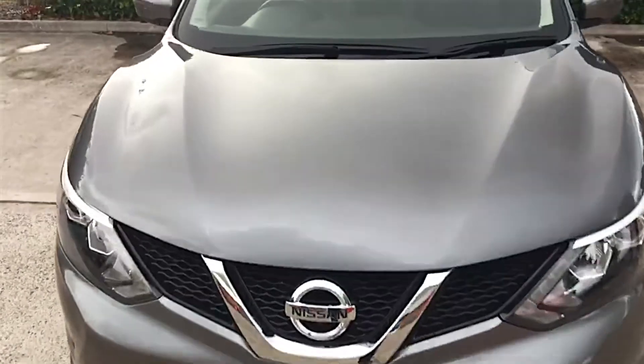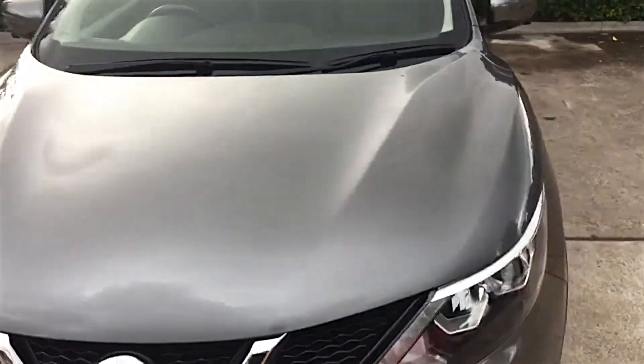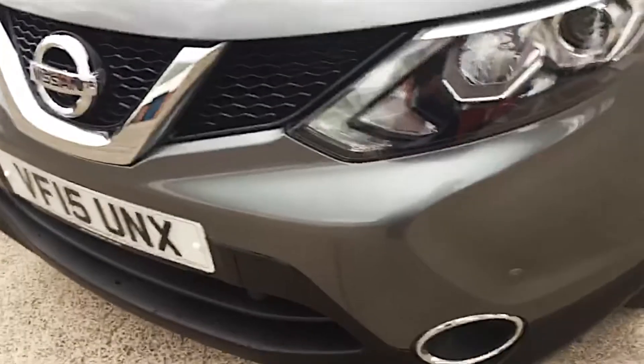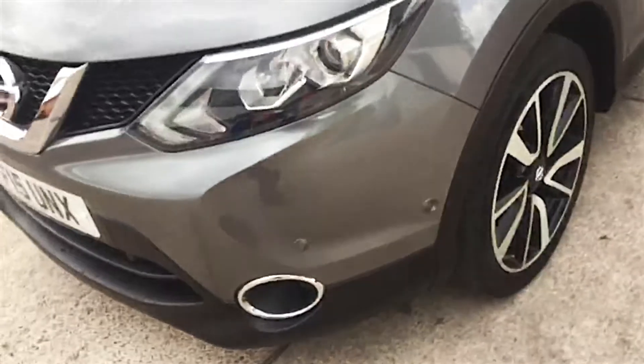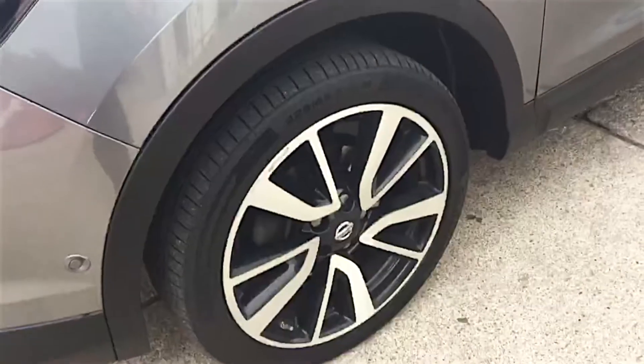As you can see, this is in a lovely gun metallic colour, which really does suit the vehicle and is actually one of the most popular colours for it. Being the Tekna spec at the top of the range, you do have the front and rear sensors fitted — these are the front sensors as you'll see. Another nice feature is the diamond alloy wheels with the black inserts, again just really making a distinguished vehicle.